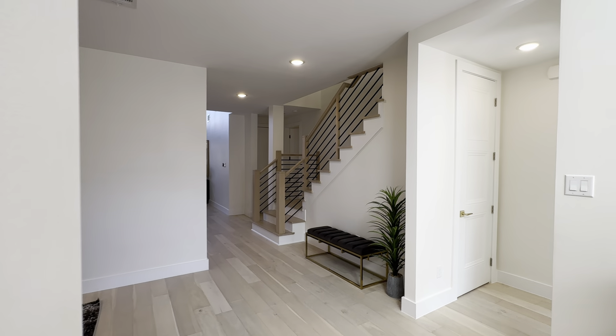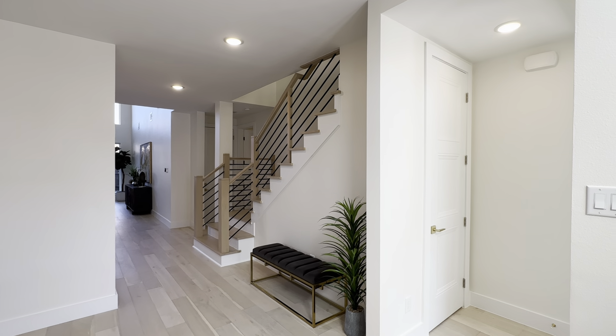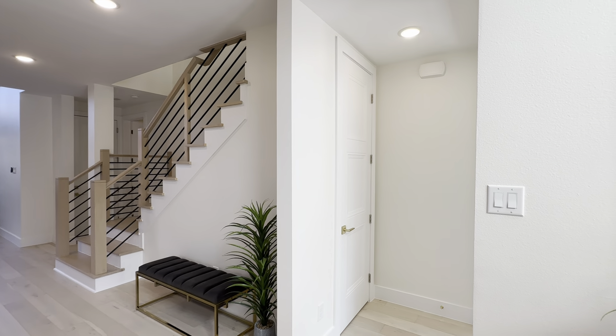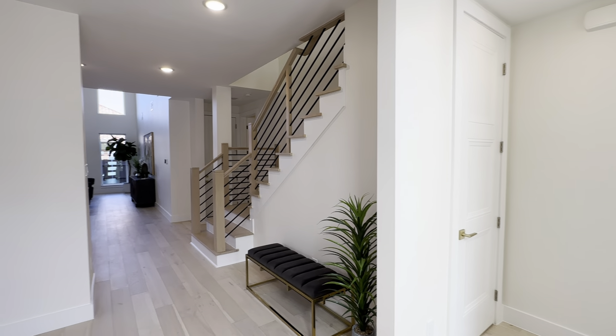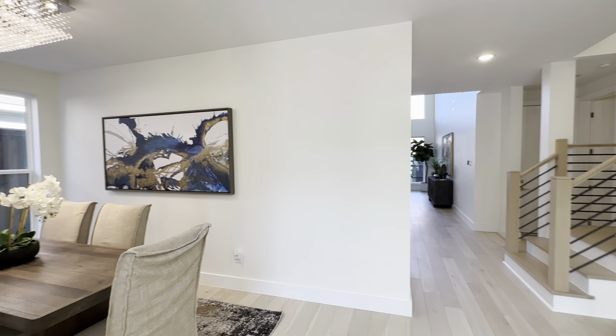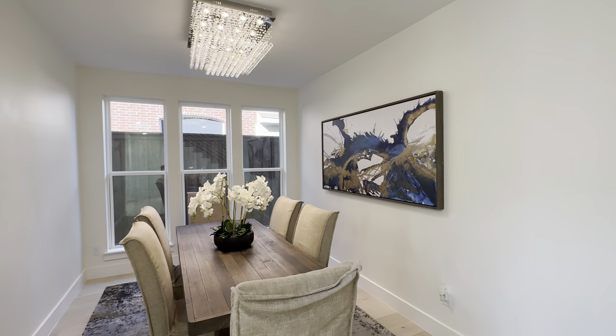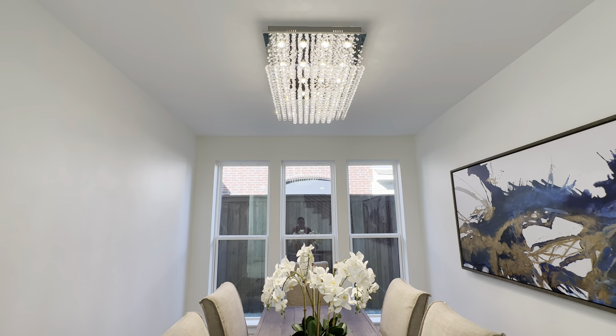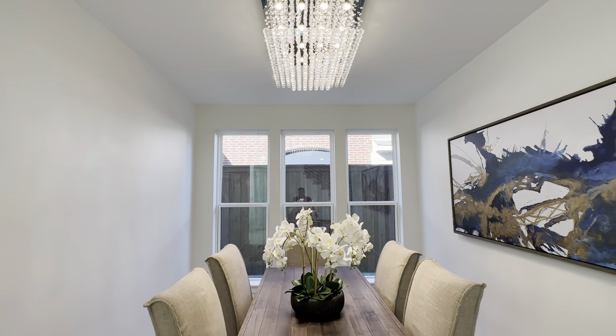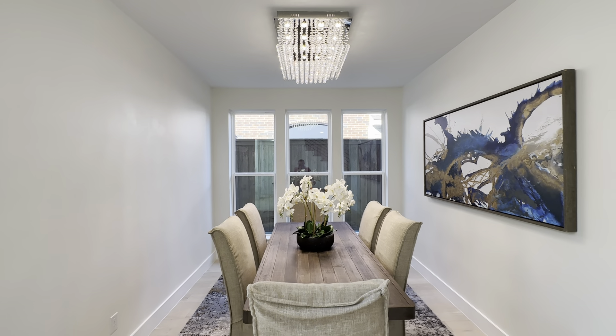The layout is actually really unique because they have the master bedroom right as soon as you enter, but we're going to check that out in a bit. We've got this formal dining room with beautiful, very unique, elegant light fixtures — very nice — and three large windows.